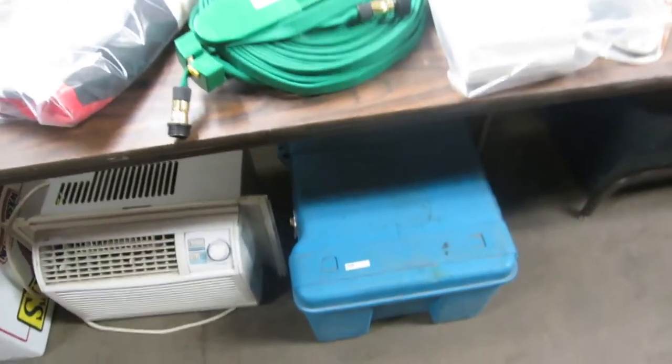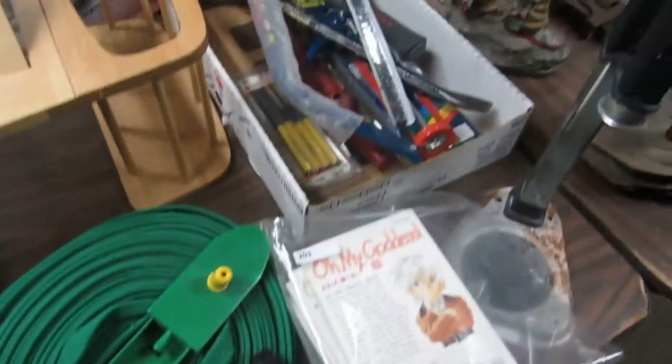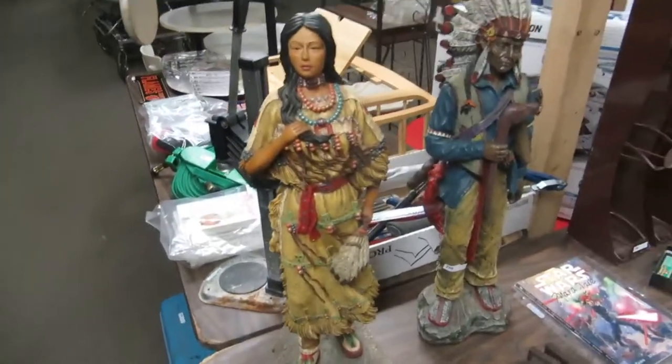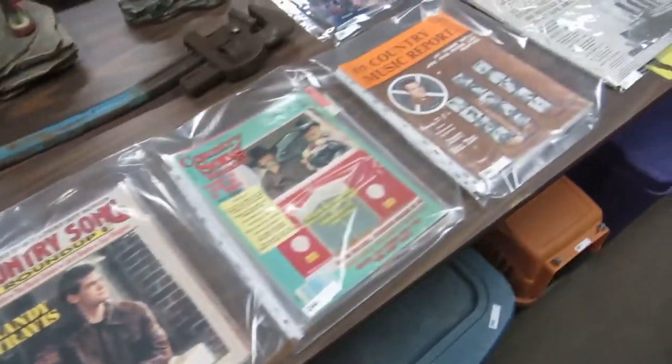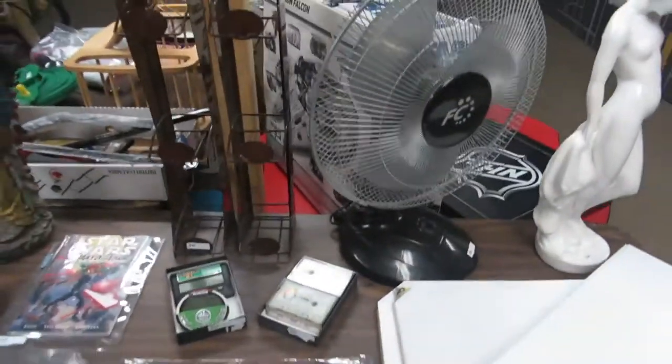We've got mystery totes. We also have all kinds of hose, tools, chimes, native Canadian items, a pipe wrench, magazines, Star Wars, Titanic stuff, fans, statues, and more storage totes.